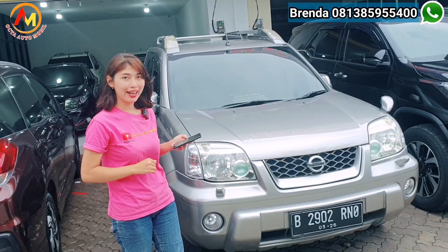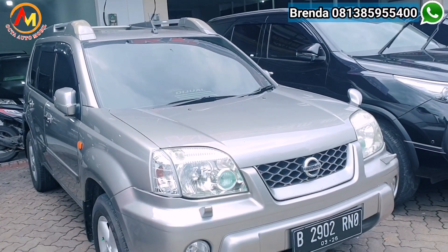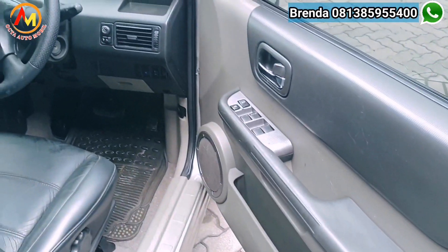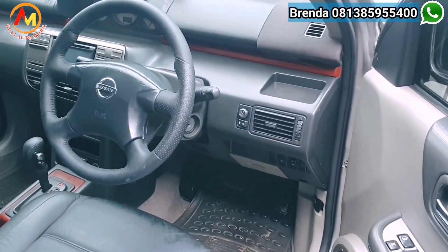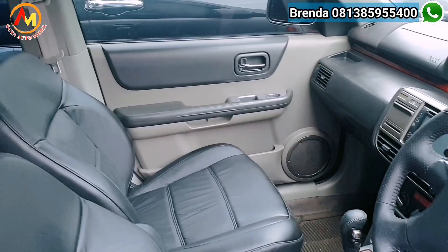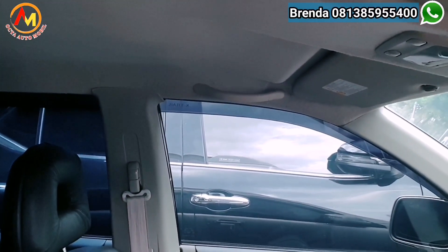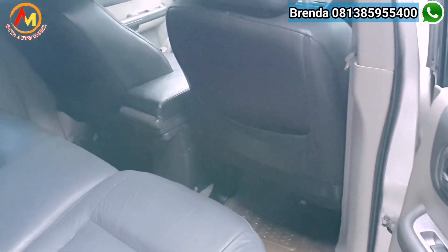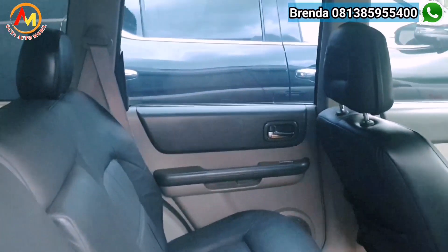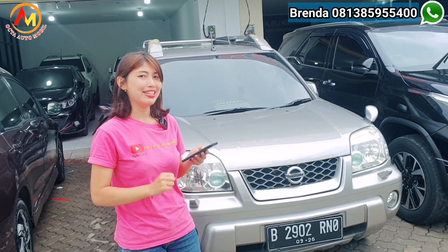Masih dengan stok X-Trail — selain punya warna hitam, kita juga punya warna silver, cuman tahunnya aja yang beda. Ada X-Trail tipe XT, transmisi Matic tahun 2005, kapasitas mesin sama 2.500 cc. Plat B genap, pajak masih panjang bulan September 2023. Harga cashnya 95 juta, nego. Dengan OTR kredit hanya di 90 juta. DP nya cukup di 44 juta, angsuran hanya Rp 2.050.000 x 35 kali.